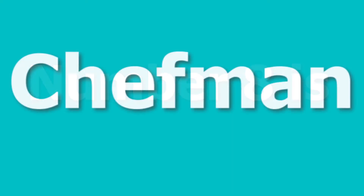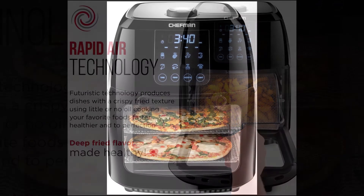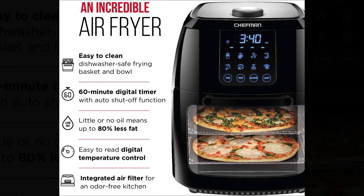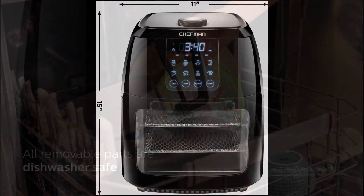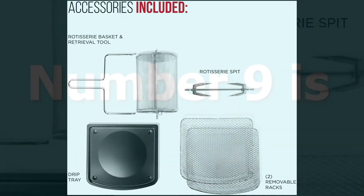Number 8 is Chef Man. Rapid Air Technology makes food more crispy. Easy-to-read digital temperature control. 60-minute digital timer with auto shut-off function. 80% less fat. Dishwasher safe parts. Integrated air filter for an odor-free kitchen. Included with 4 free accessories.